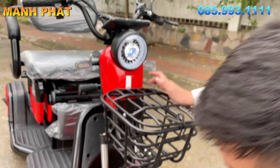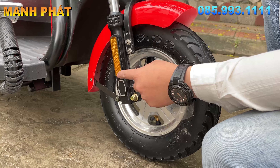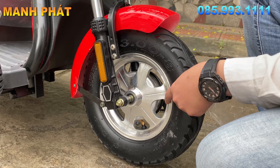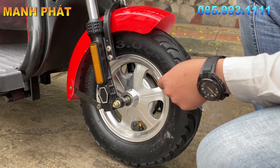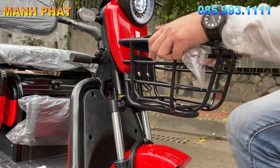Lốp xe thì được trang bị 3 lỗ là 300 trừ 8. Giảm sóc được trang bị cả phản quang. Vành nhôm 6 chấu sáng bóng luôn. Giỏ vẫn rất là dày dặn và rất là đẹp.